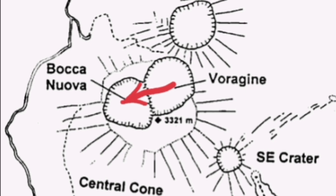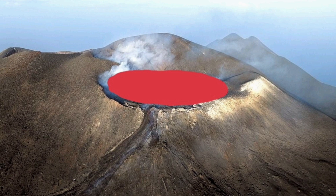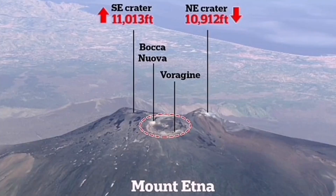Bocca Nova filled up completely with this lava flow material. Bocca Nova doesn't exist anymore — it's flat and now covered by the lava. This again shows Bocca Nova completely covered with lava, and it will spill over in that direction. This is all that what you see in the summit area.